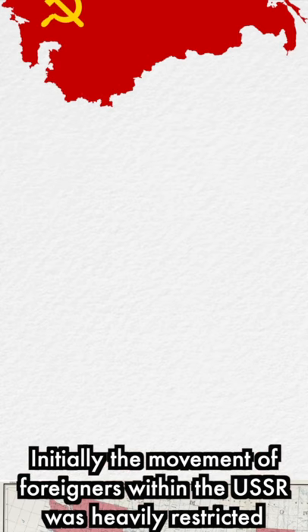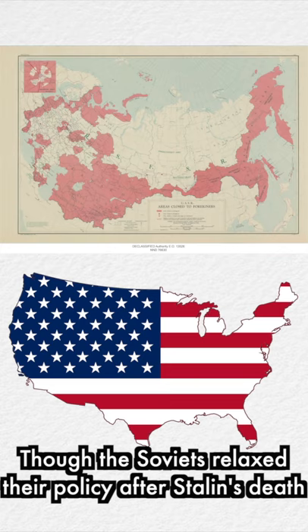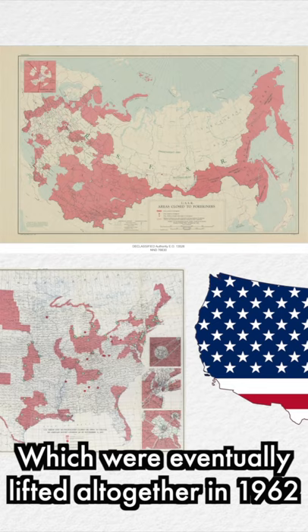Initially, the movement of foreigners within the USSR was heavily restricted, and in 1952 the US barred all communists aside from government officials from entering the country. Though the Soviets relaxed their policy after Stalin's death, with the US doing the same soon after — restrictions which were eventually lifted altogether in 1962.